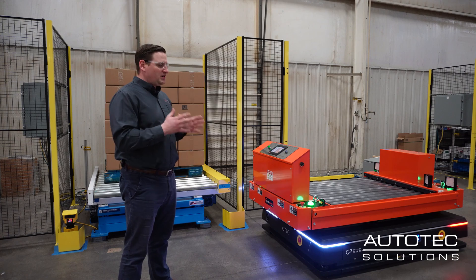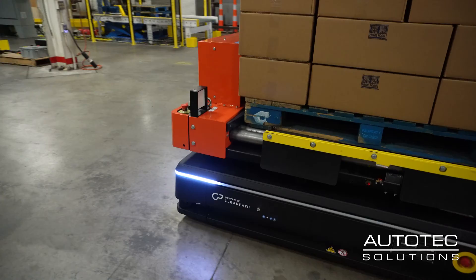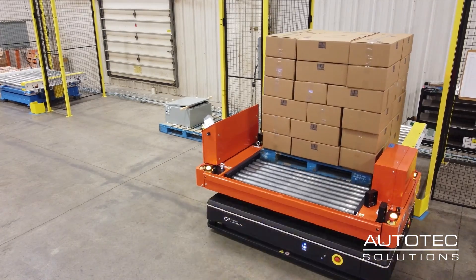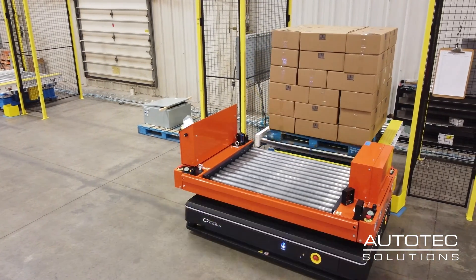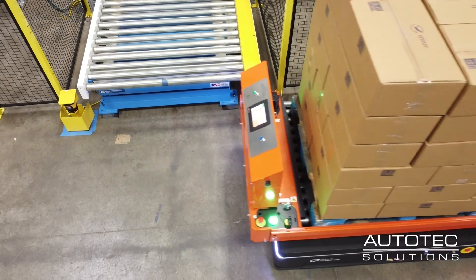Our customer really desired the ability to scale their operation. We're basically designing the entire warehouse to be intelligently designed for automation. This is really phase one of a three-phase project — phase one is basically bringing production line pallets to their AS/RS and loading them in there.